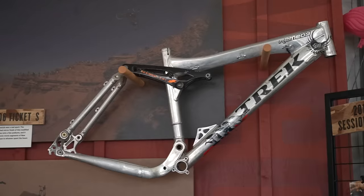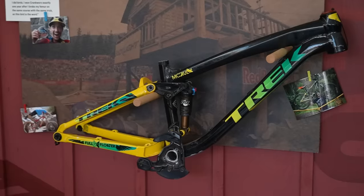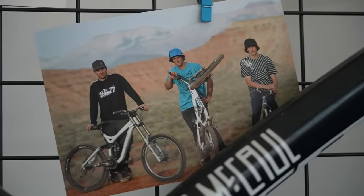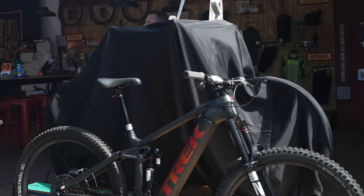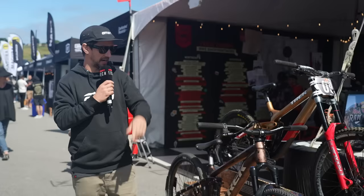Some very cool old pro bikes here at the Trek stand. They're actually celebrating 20 years, so there are some of the old bikes up there, and there's a brand new bike under that cover that's going to be presented later on today, so we might check that out as well.